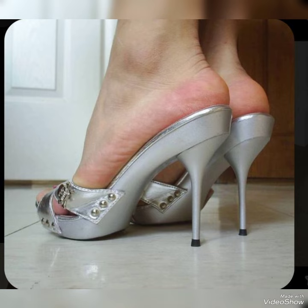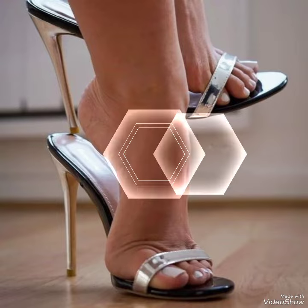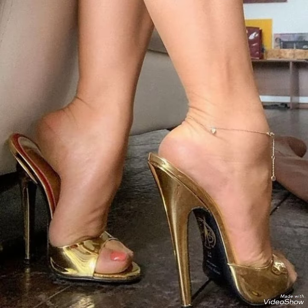Today my video is about more stunning and very elegant designs of high-heeled sandals. Today I'm gonna share with you a very decent and amazing collection of high-heeled sandals for those ladies who want to look stylish, gorgeous and fabulous.